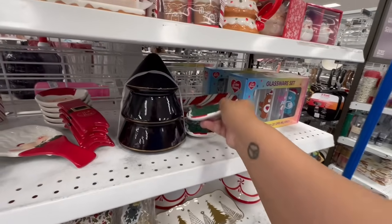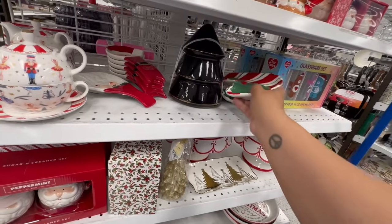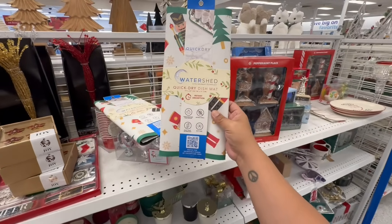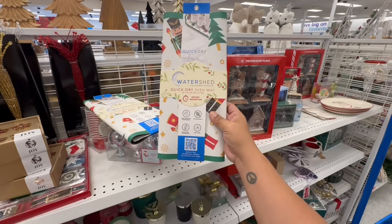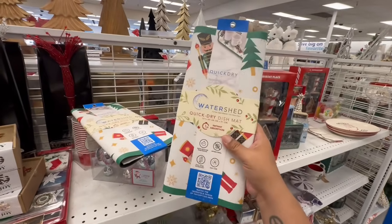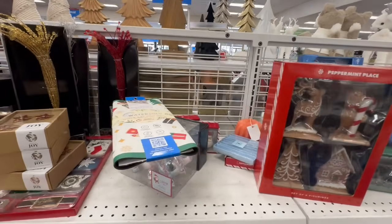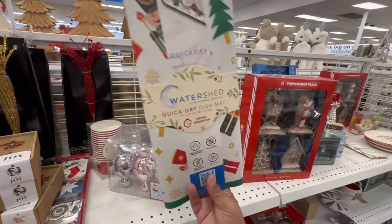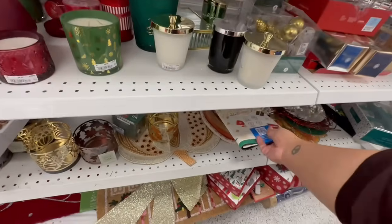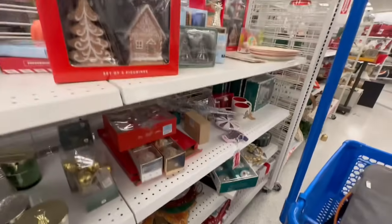These are $5.99. Look at these Watershed quick-dry dish mats — instant absorption in one second — really nice for $4.99. I'm going to get this one because I do need a drying mat for my kitchen, and it works with my nutcracker toy soldier theme this year.